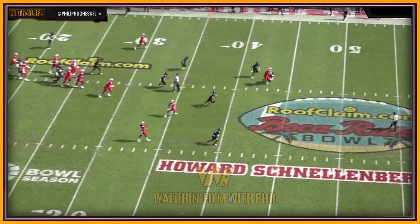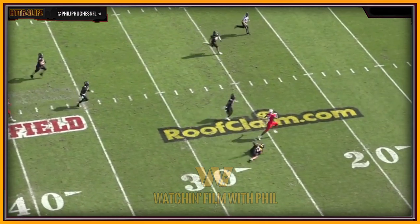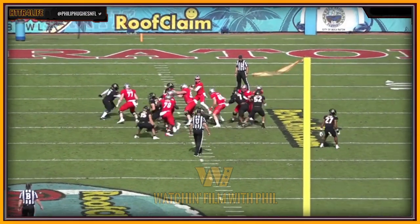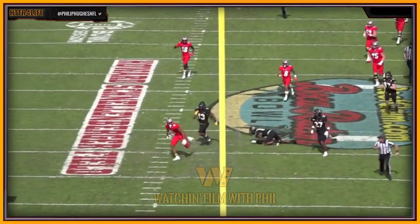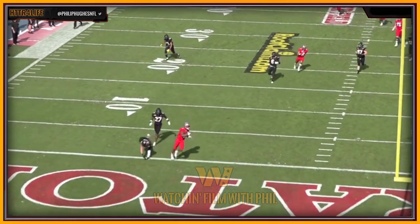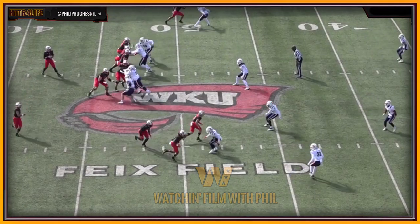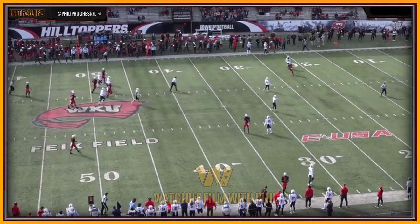His weaknesses: lacks desired top-end speed, doesn't have a secondary burst to easily create vertical separation. Footwork lags if his body rhythm isn't on point in his stem work. Can do more to effectively sell his patterns. Needs to improve his physicality versus rugged press corners. Doesn't consistently play above the rim or use body position to box out defenders. Not a dynamic make-you-miss threat regardless of space. Had only one game with 70-plus receiving yards in 2022. Marginal special teams experience and potential in the NFL.